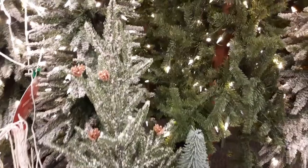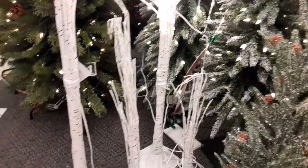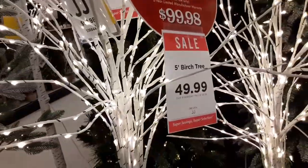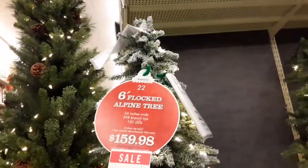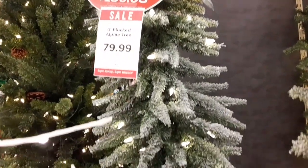When you get up there in age and it's just you, why go through the hassle of decorating and then spend hours taking all of it down and storing it? It just does not make sense. That's just my thought. And here's some lighted — they called them birch trees.